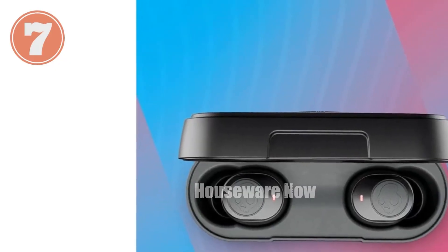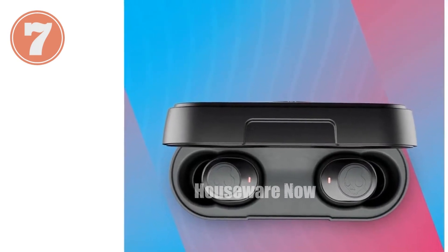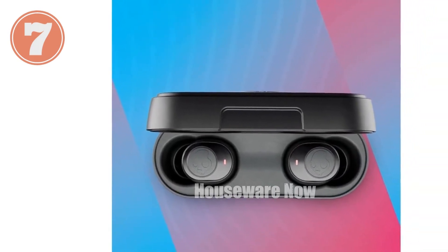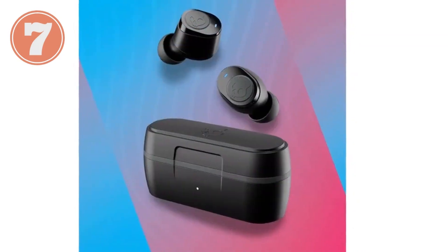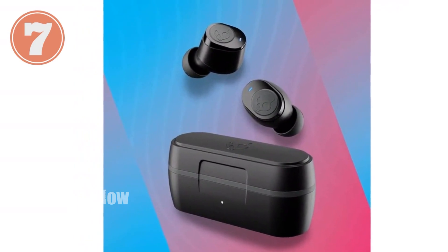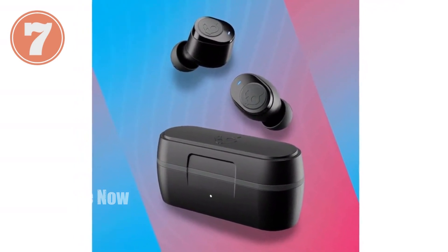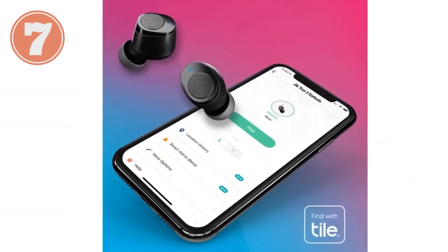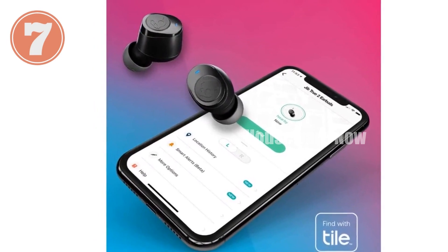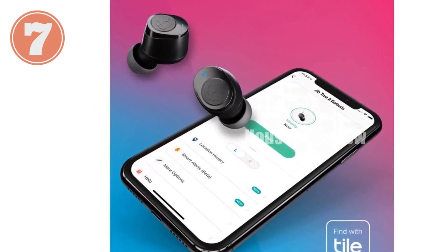Skullcandy Jib True 2 in-ear wireless earbuds. Introducing the Skullcandy Jib True 2 in-ear wireless earbuds — the perfect companion for your active lifestyle. With an impressive 32-hour battery, you can enjoy uninterrupted listening for hours on end. The included Tile technology makes it easy to track down either earbud if you ever misplace one, providing peace of mind.